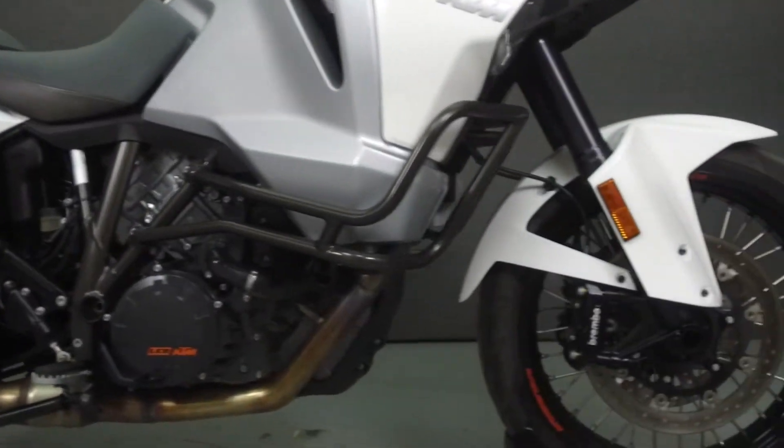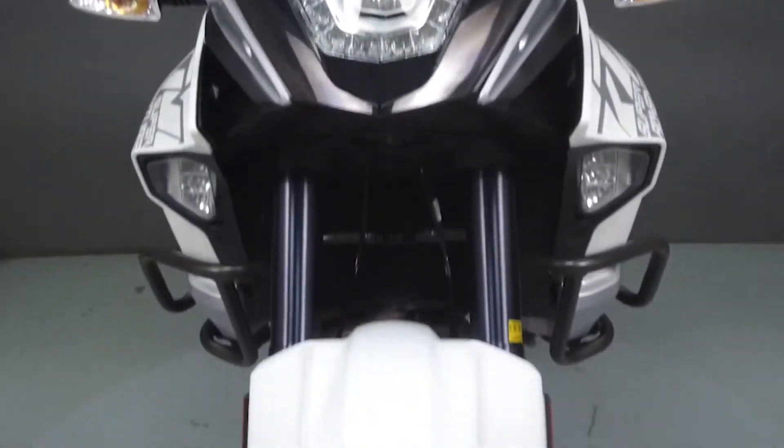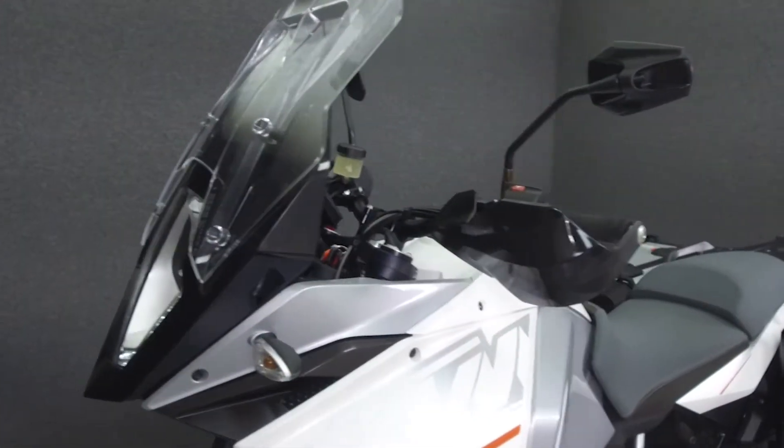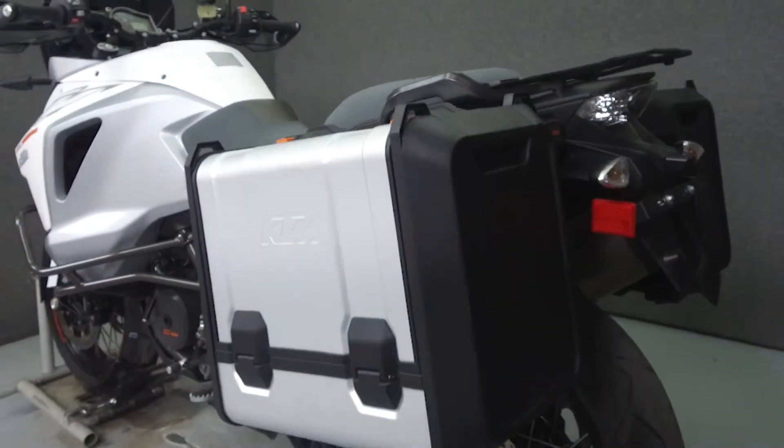Powered by a 1301cc V-twin engine with a 6-speed transmission, the Super Adventure puts up 160 horsepower and 103 foot-pounds of torque. It has a seat height of 33.9 inches and a dry weight of 504 pounds.